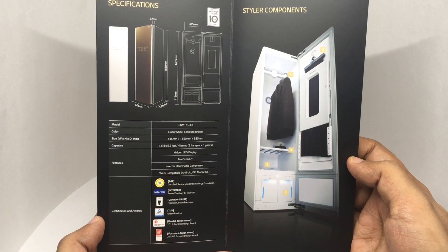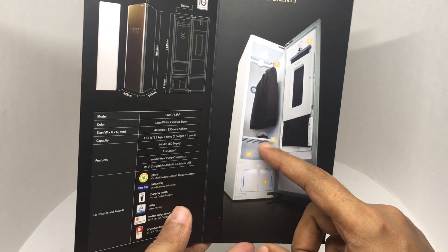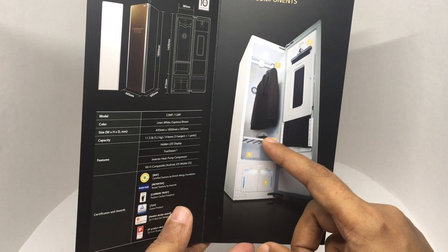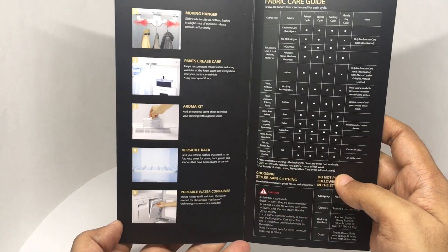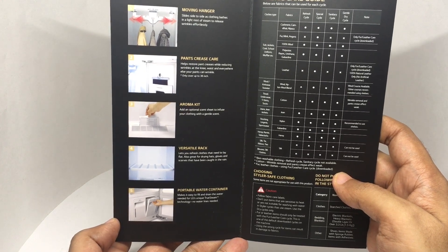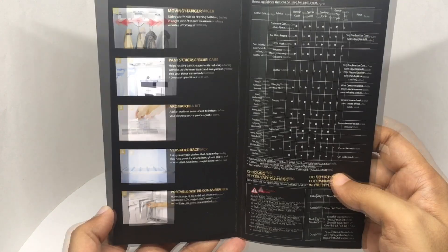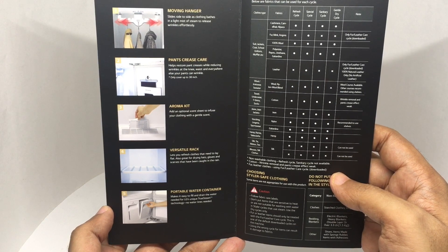Those are the dimensions. You can see there is a drawer for stuff, so you can even do caps. Moving hanger, pant crease care.